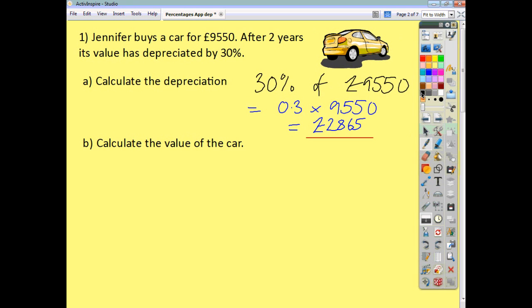Now, there are two ways in which we could answer Part B. Now that we've found how much the car has actually come down in value, all we need to do is take this away from the original value.